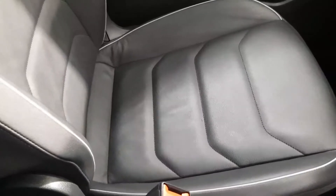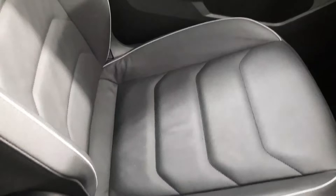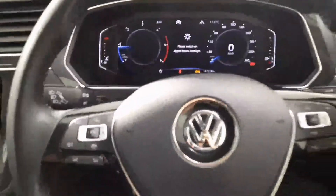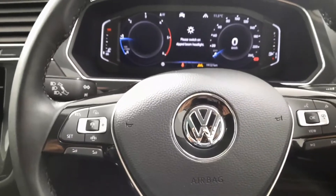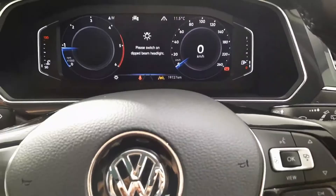Just moving on to the interior of this beautiful 2-litre diesel Volkswagen Tiguan. As you can see, we have black leather interior. Moving over to the multifunction leather steering wheel, it's kitted out with adaptive cruise control, speed limiter, and pilot assist. There are just over 19,000 kilometres on the clock as well.